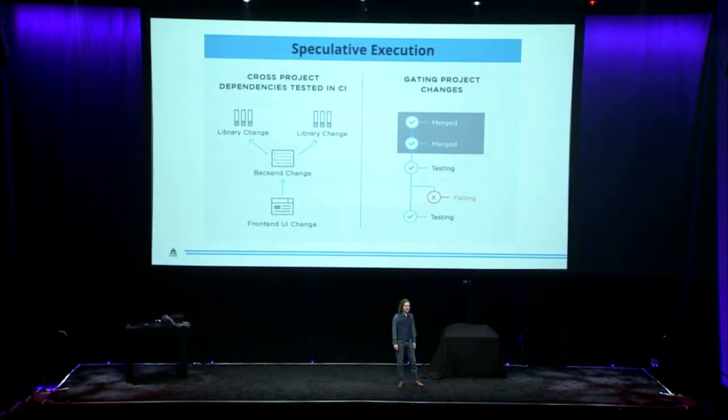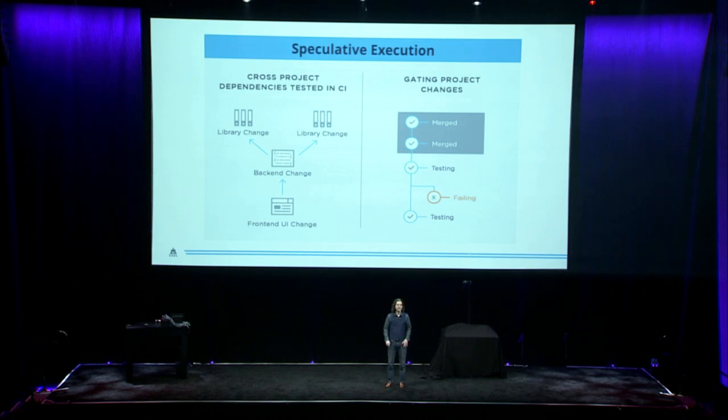We call this process speculative execution, and Zool has been doing it for years with Git. It allows developers to write changes to front-end interfaces which depend on changes to back-end systems, which in turn rely on changes to underlying libraries. And we can see all of these changes working together before merging a single one to the source code repository.